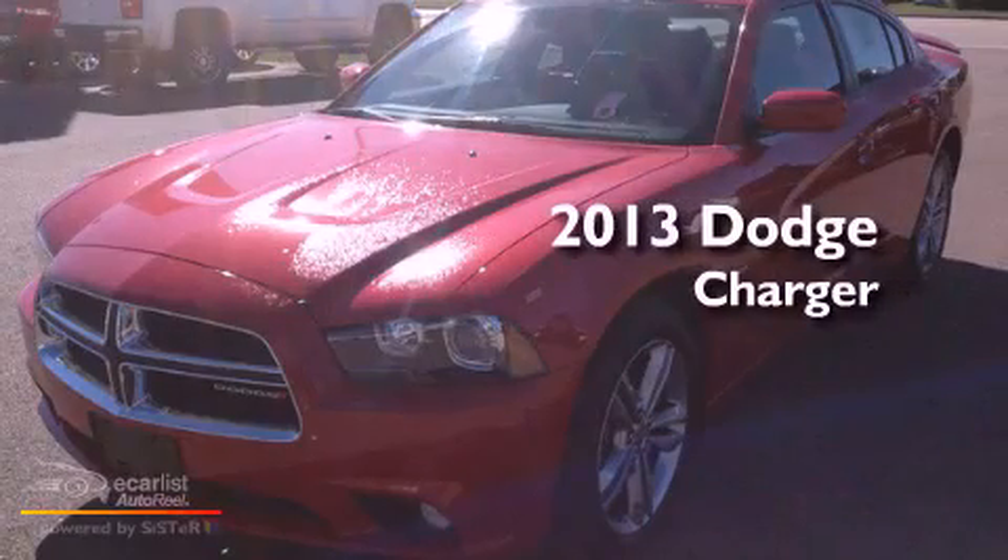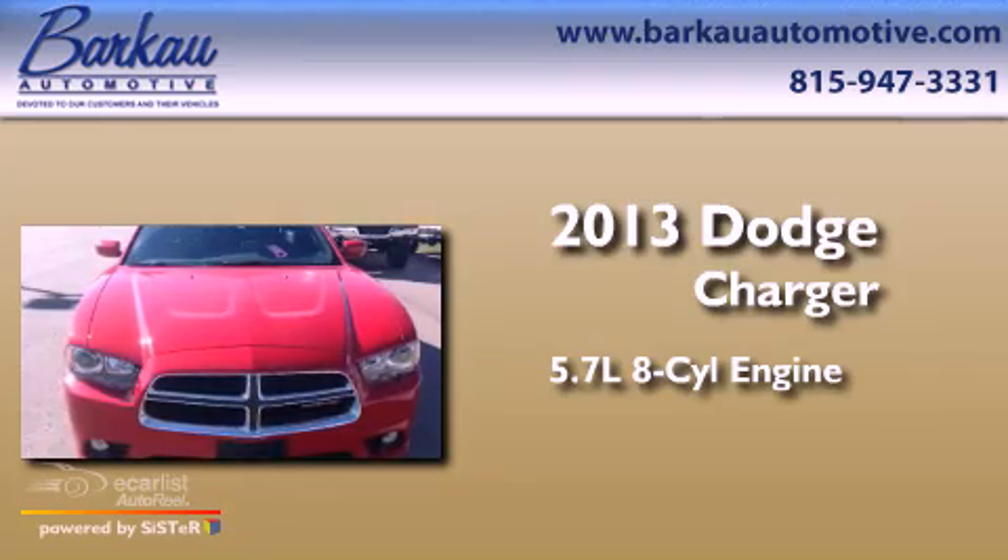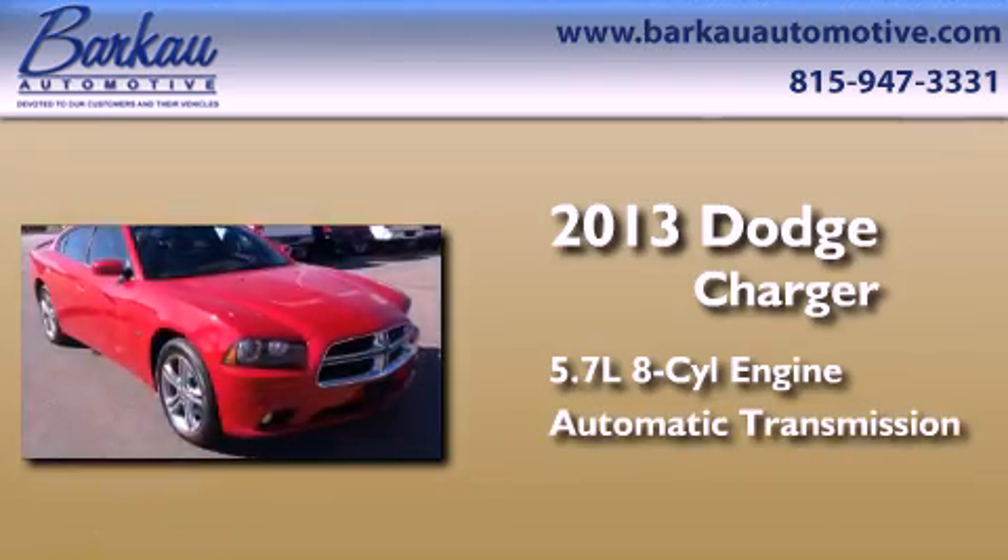This is a brand new 2013 Dodge Charger. It has a 5.7-liter, eight-cylinder engine, an automatic transmission, and all-wheel drive.